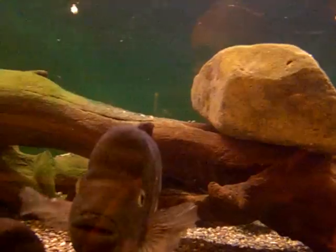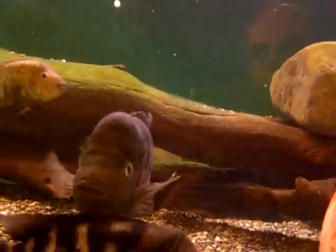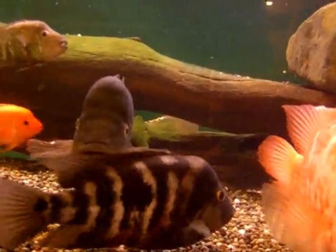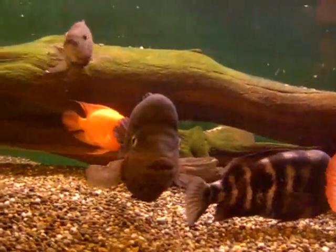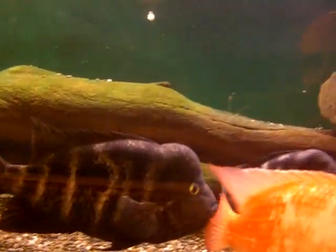That's just kind of how it is. Anyway, this is my Nicaraguan tank — another 600 gallon tank — and I hope you enjoyed it.